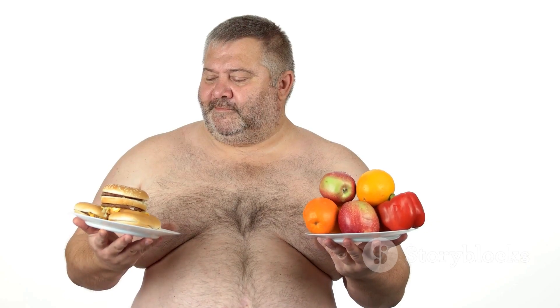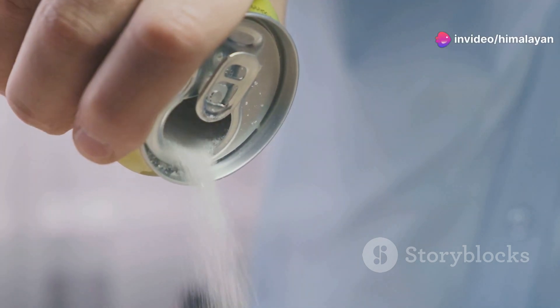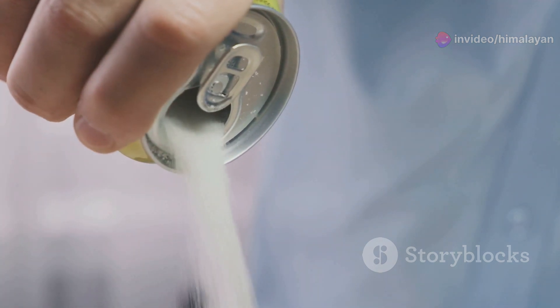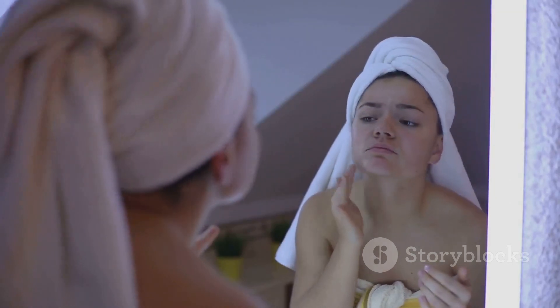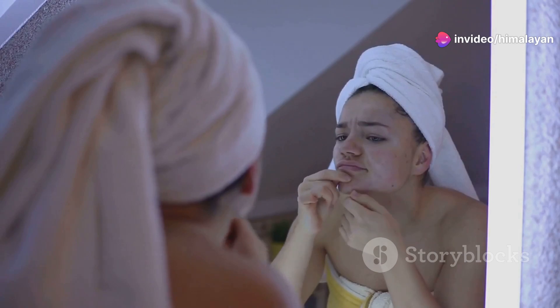Diet can also impact our skin. Consuming high-glycemic foods like sugary drinks and processed snacks can spike blood sugar levels, potentially leading to inflammation and pimples. Certain skincare habits can also contribute to breakouts — using harsh products, not cleansing properly, or touching our face frequently can irritate the skin and clog pores.